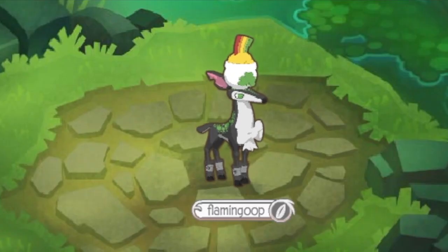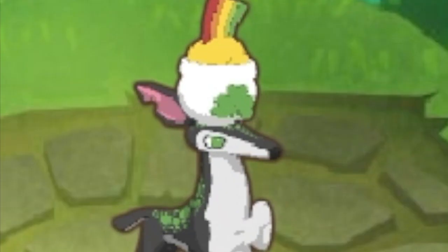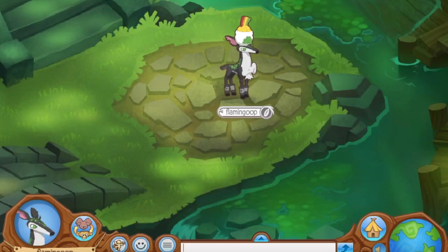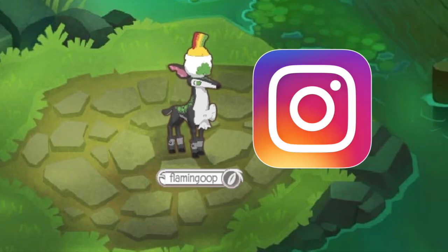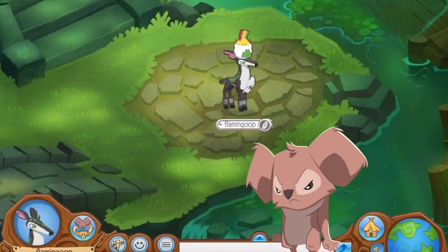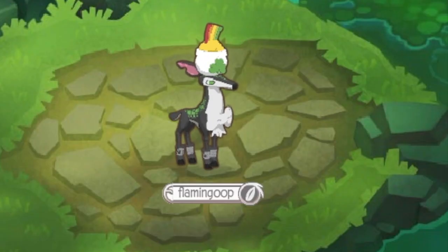That was my top 10 unreleased items from the Animal Jam wiki. Keep in mind these are only 10 of the many unreleased items that AJHQ could release at any moment — check out the Animal Jam wiki and search 'category: unreleased' to see even more. Not sponsored! I've also posted unreleased dens on my Instagram, so click the link in the description. Make sure to subscribe, hit the bell, and leave a like!